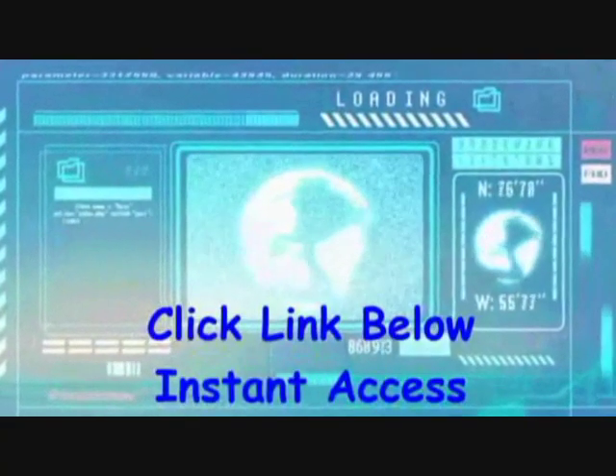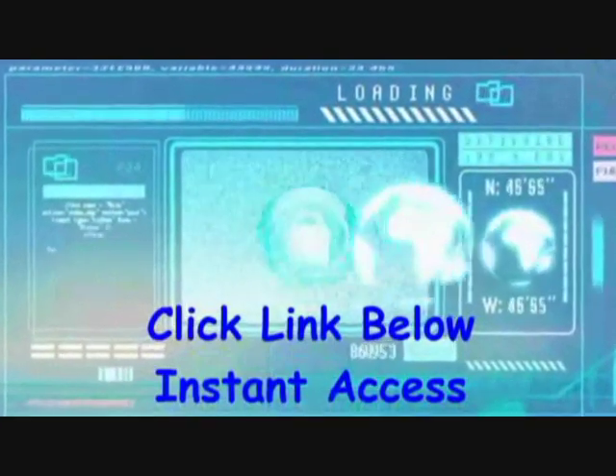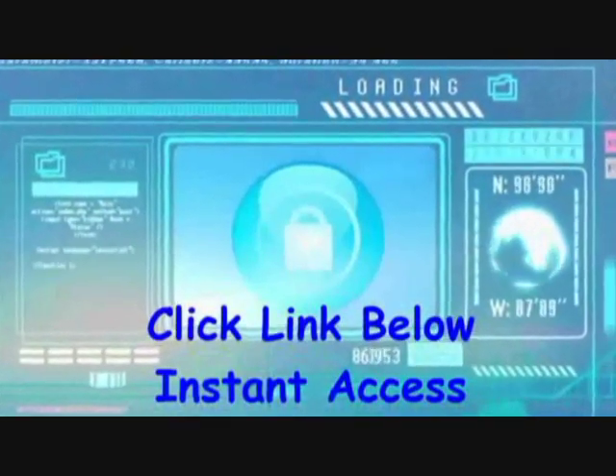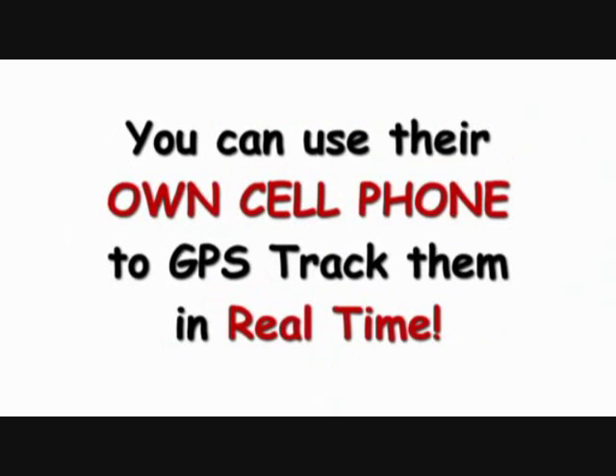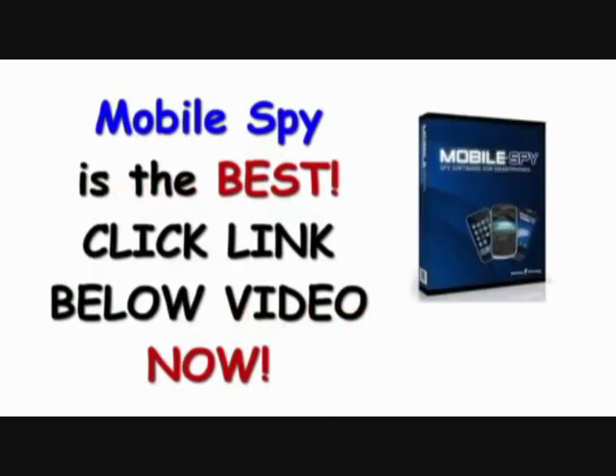MobileSpy's secure server stores all data so your child or employee can't delete their tracks. If you're looking for a GPS tracker to track someone's exact location in real time, you found one. Use their own cell phone as a GPS tracking device — MobileSpy takes GPS tracking to a new level.